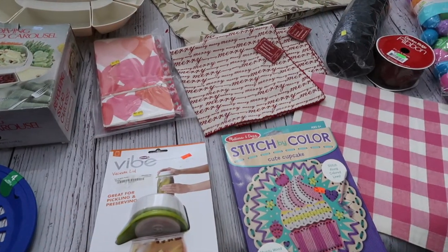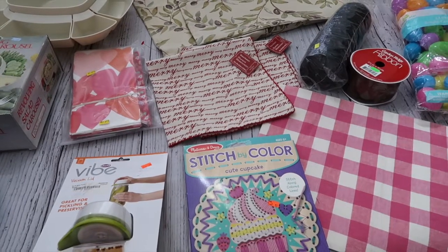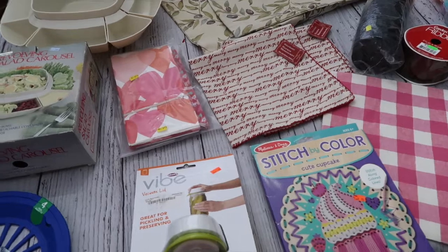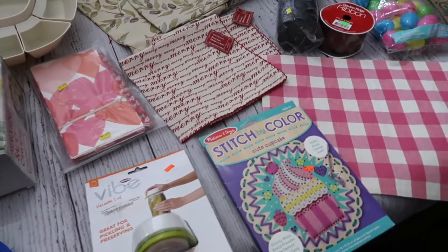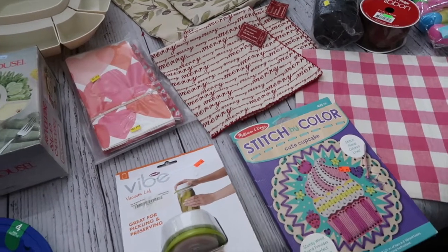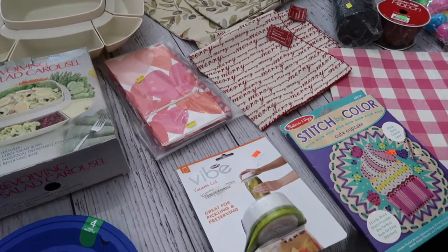Hey friends, welcome back to Mimi's Mixed Bag! Thank you so much for stopping back by. It's the end of January and it's time for me to share some of my favorite thrifted finds for this month. The whole month I've been thinking I didn't have that much, but after I started digging through my little collection box I realized I had more than I thought — some good, neat little things to share with you.